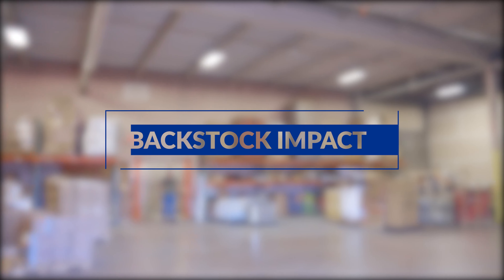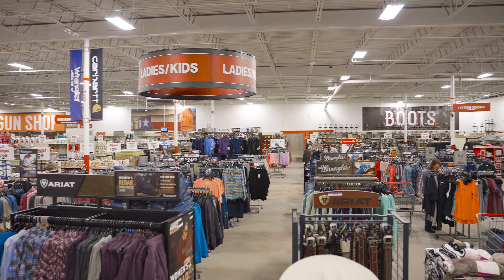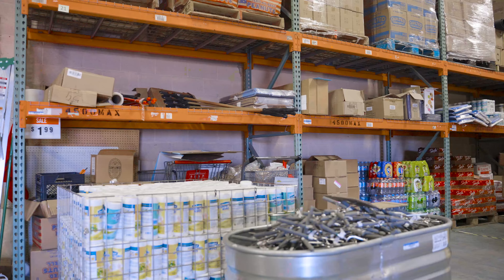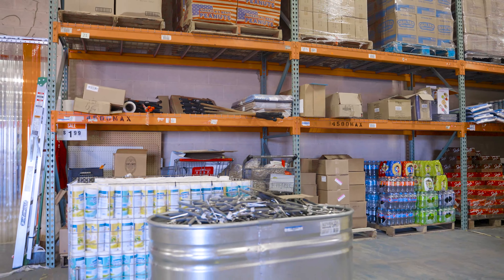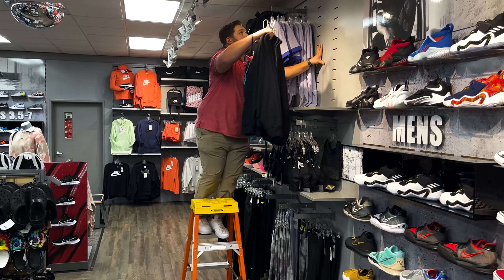The impact of back stock not on sales floor: we've talked a lot about omni-channel fulfillment, but a big part of sales for retailers is obviously in-store purchases. Back stock not on sales floor is a really important metric to follow and understand the availability of items for your customers to purchase in stores.